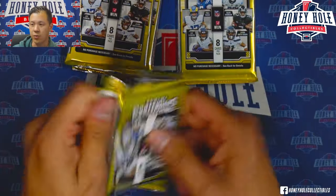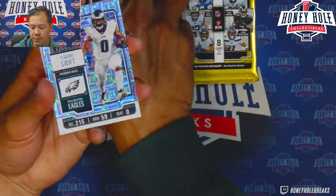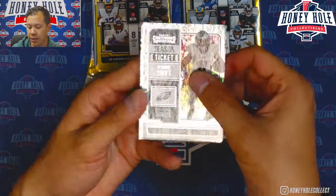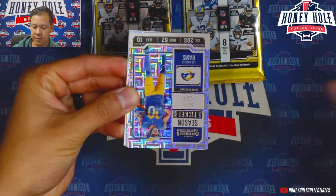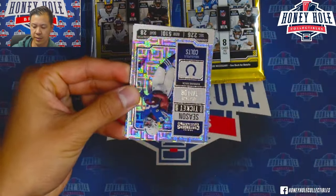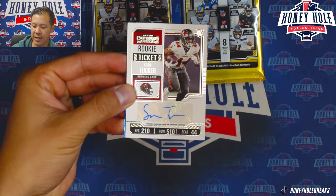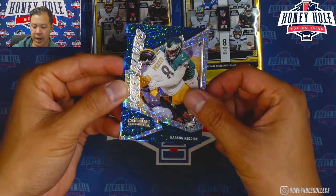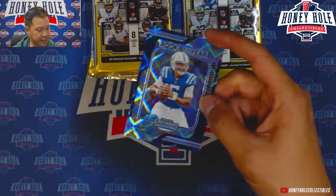That last auto was a sticker, so you should see about four sticker autos and one on-card autograph per box. Also pulling Justin Fields — now on a different team — James Connor, JT, and a sticker auto of Sean Tucker for the Buccaneers.